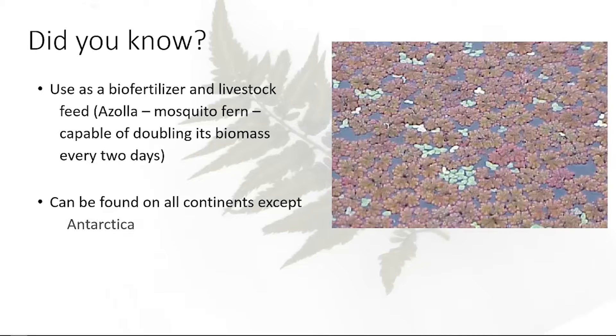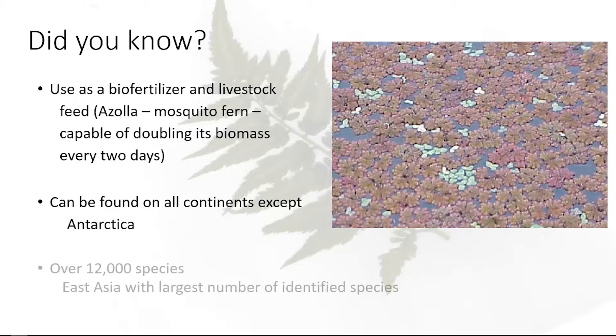Ferns can be found on all continents except Antarctica. There are over 12,000 species, with East Asia having the largest number of identified species. In North America, there are around 440 species identified. That's why you're seeing, if you walk in gardens here at J.C. Raulston or over at Tony Avent's place, a lot of plants coming in from China, Japan, and Korea.